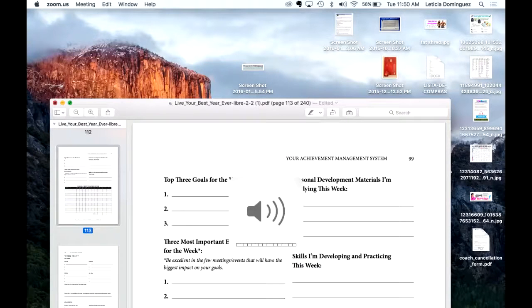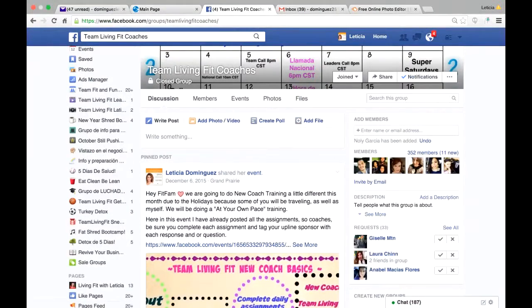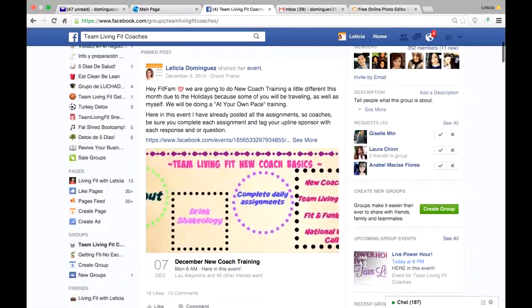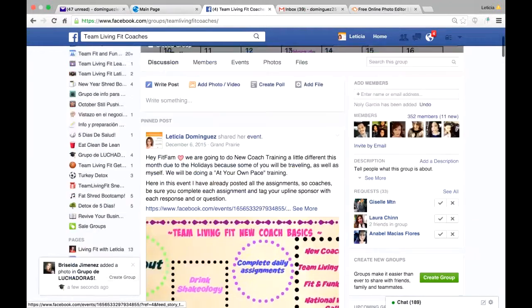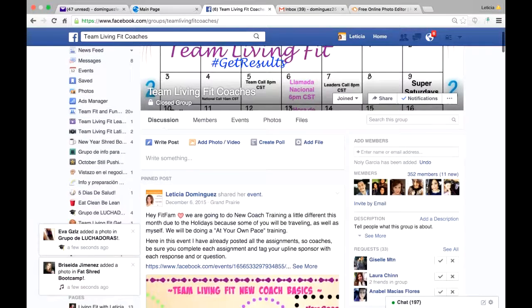What's up team Living Fit! This is a video I will keep sharing because as our team is growing, it's going to take a lot more effort on all of us to help new coaches. Hopefully you all work from a laptop or computer at some point in your business. Eventually you do need to get a laptop or computer at home if you want to treat this business as a business.